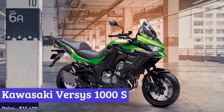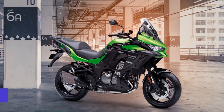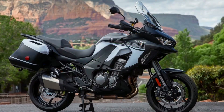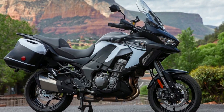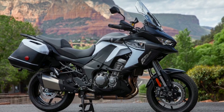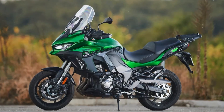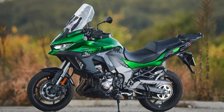Number 4: Kawasaki Versys 1000 S. The Kawasaki Versys 1000 S is not your ordinary motorcycle. It's a sleek and powerful machine that commands attention on the road. With a liquid-cooled four-stroke inline four-cylinder engine that boasts an impressive 118 horsepower and 75 pound-feet of torque, this motorcycle is a force to be reckoned with.